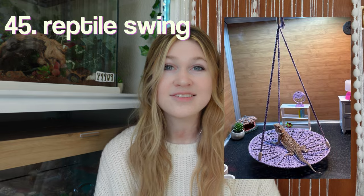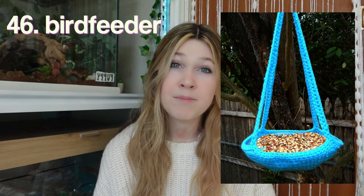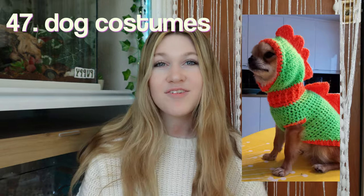A bow tie for either your cat or dog — this is so cute. A reptile swing. This honestly looks so fun, I want one. This next one isn't really for a pet, but it's more for outside wildlife — a bird feeder. Costumes for your dog. This little taco one is adorable.